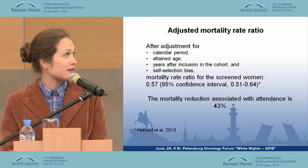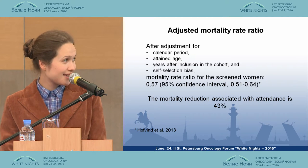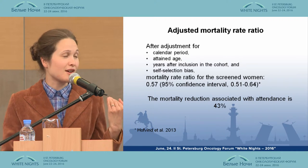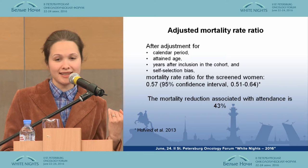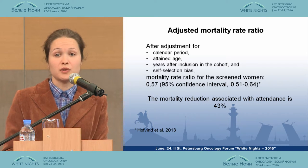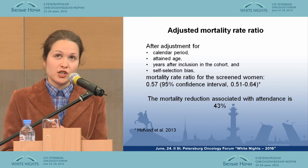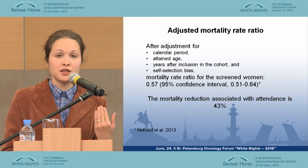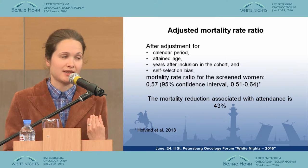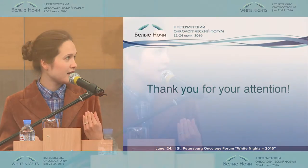That was what I wanted to finish with. I hope this is a good example of a screening program. The study on mortality reduction is a really important issue in Norway, since questions of continuing or discontinuing breast cancer screening are a hot topic at the moment. Thank you very much. There was one question from the floor.